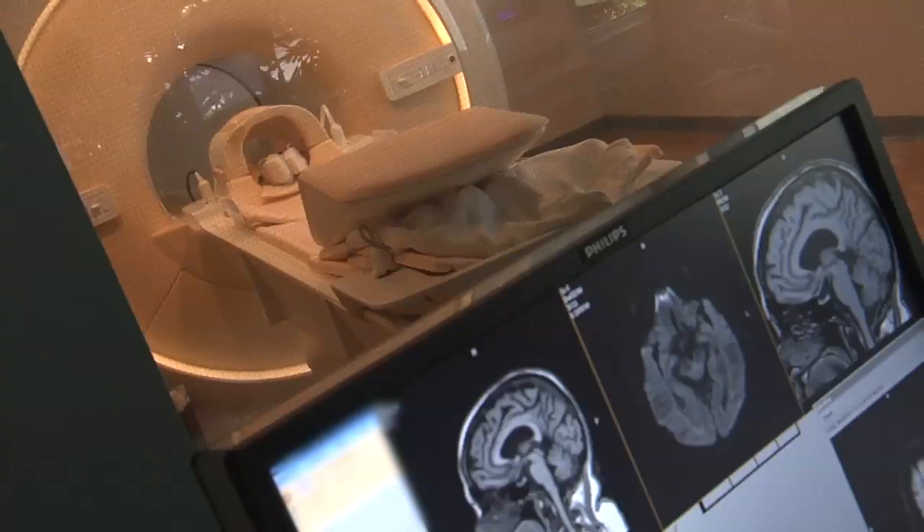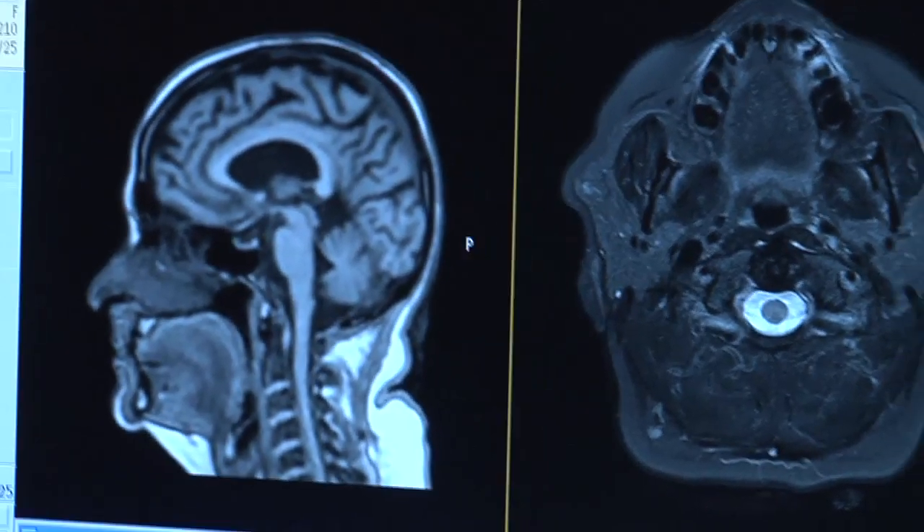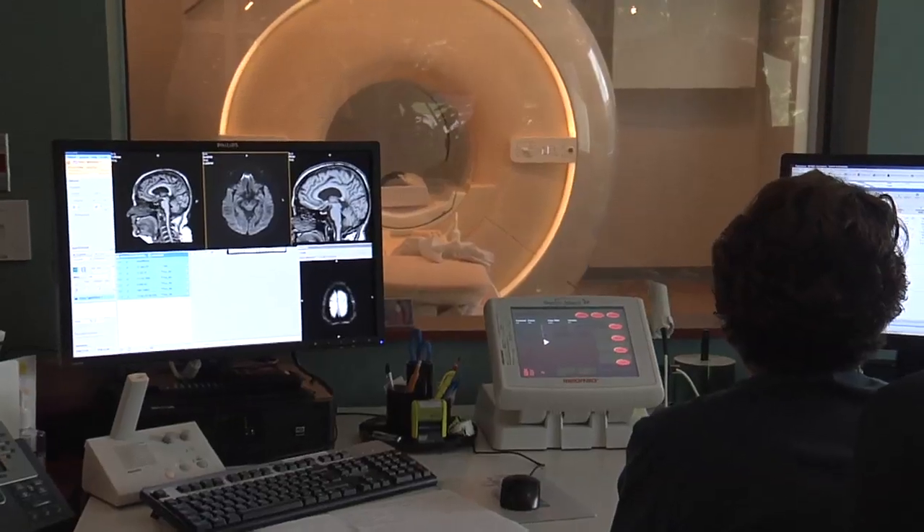One area that really plays a big role is the workup of acute stroke. We are able to not only identify whether it's ischemic or hemorrhagic stroke, we can then take it one step farther and identify which blood vessel is occluded causing the stroke. We can also image the patient's physiology and watch the blood flow into the brain.